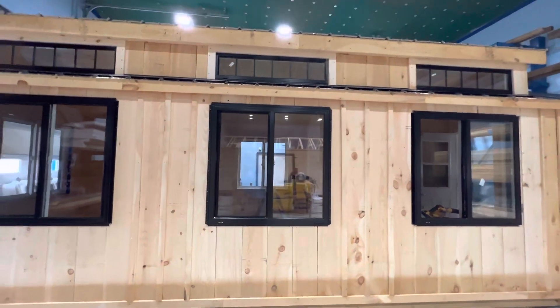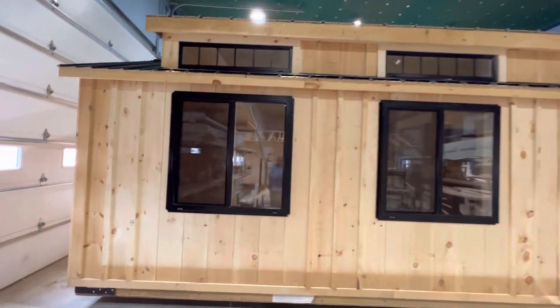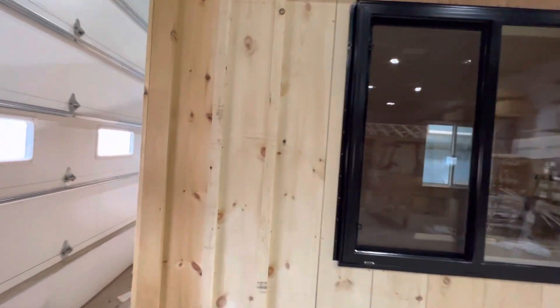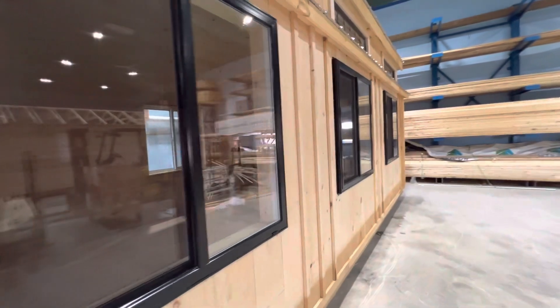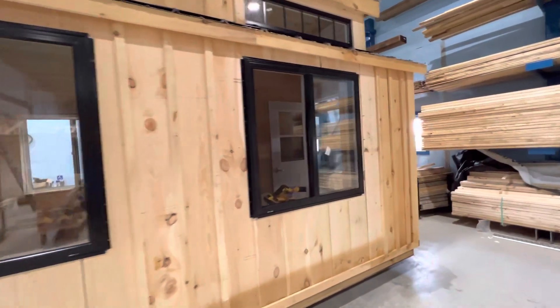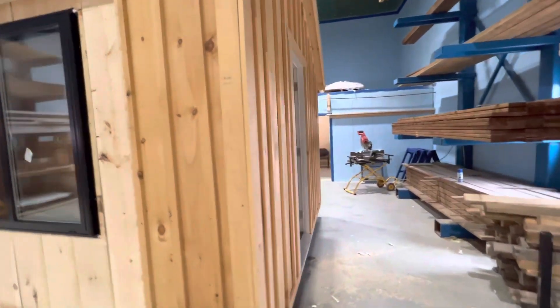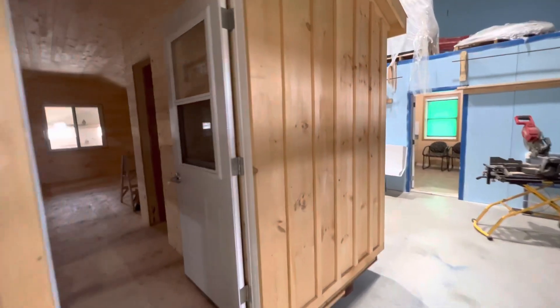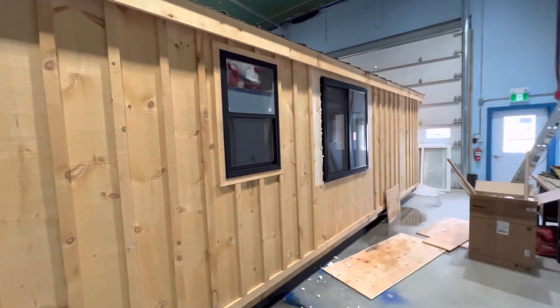Look at these beautiful big black windows with the transom windows installed above — there's one more over on this side. These all open 50 percent, which is certainly something we can discuss with you. We can do these black windows; they cost a bunch more money because we have to send them out to get treated. They are white windows initially and then they get a treatment applied to them.